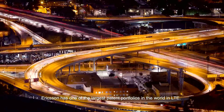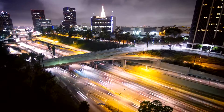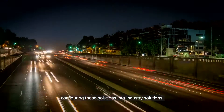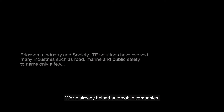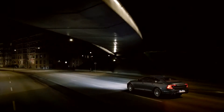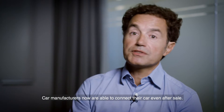Ericsson has one of the largest patent portfolios in the world in LTE. We have a specific division called Industry and Society, which puts the focus on configuring those solutions into industry solutions. We've already helped automobile companies — like Volvo is doing with the Ericsson platform. Car manufacturers are now able to connect their cars even after sale.